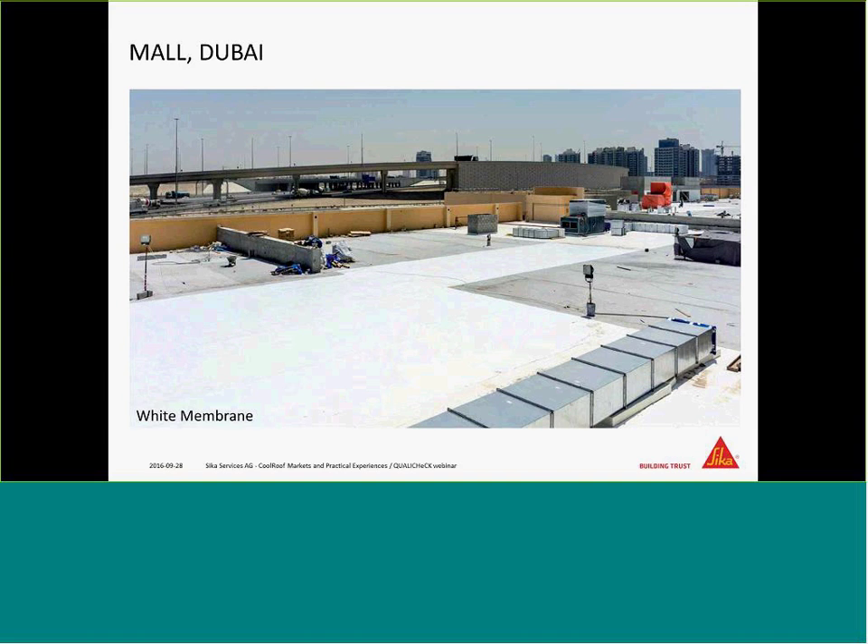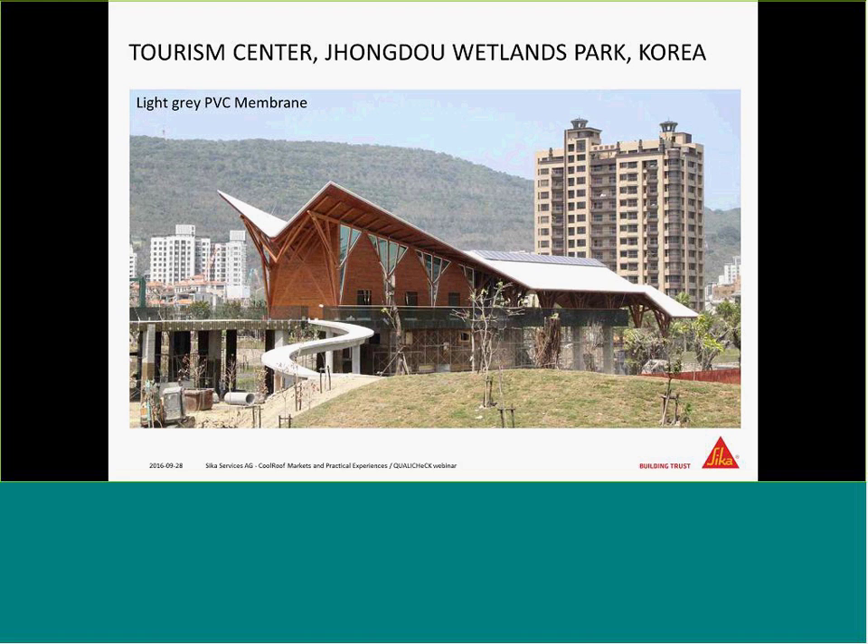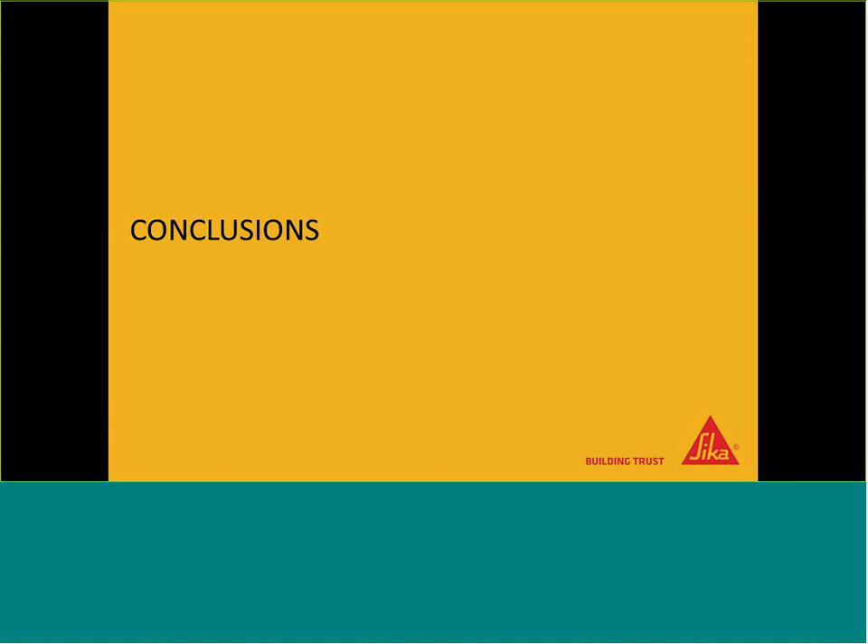In Dubai, duct installations on the roof were addressed with a membrane application, though LAMs would also be a valid option — ultimately it is the applicator's choice. In Korea, a light gray membrane was applied to a wooden tourism center. The most unusual application was in Japan near Mount Fuji: a two-component PU membrane, sprayed on in a striking installation.